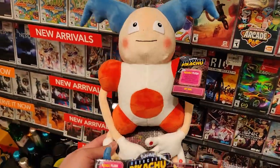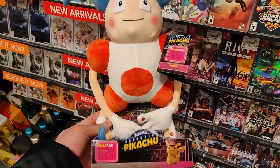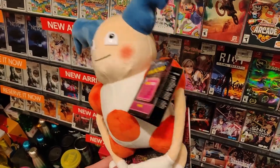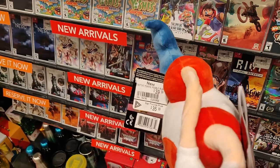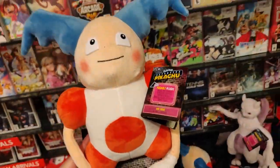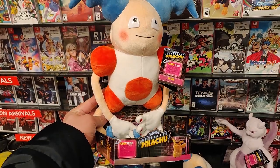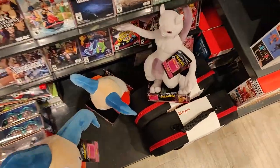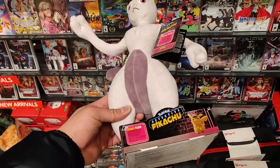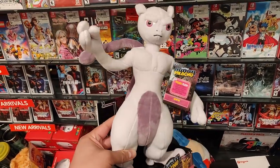At EB Games, first time seeing a Detective Pikachu Mr. Mime — this looks very detailed. It's almost $40, crazy. First time seeing plush from Detective Pikachu. They also have a figure here that's posable.